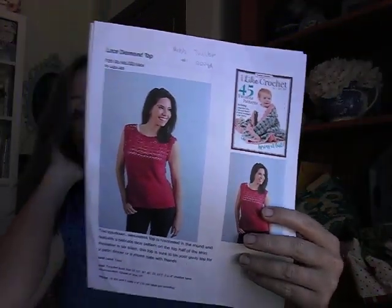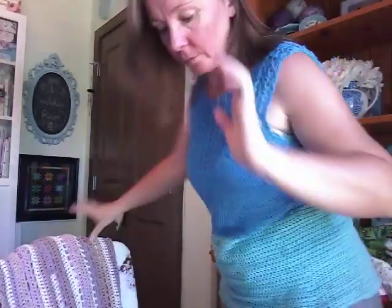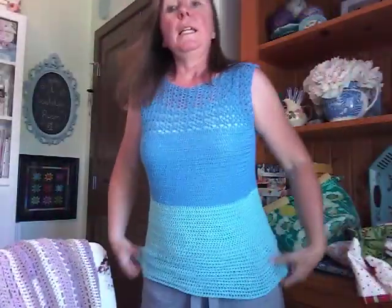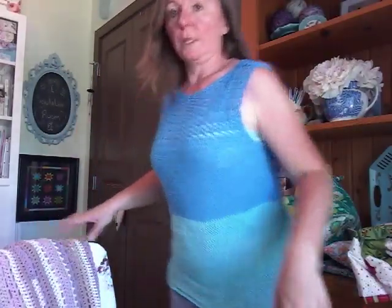It's called the Lace Diamond Top. This was again super easy to do, but because it's made with lace weight, it takes forever. I really love the blue on the top. Unfortunately, it changed colors right across the middle, which is the worst place for it to do it. However, it's okay. The seam is on the side, and because it's underneath the arm, it's not so visible as if it was up the middle of the back. Super happy with this one.